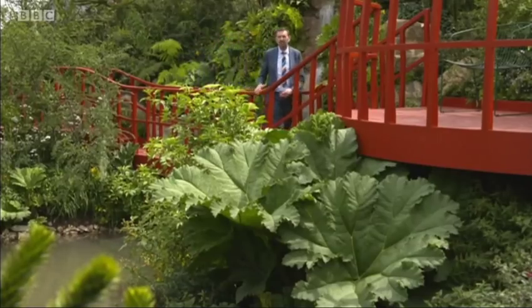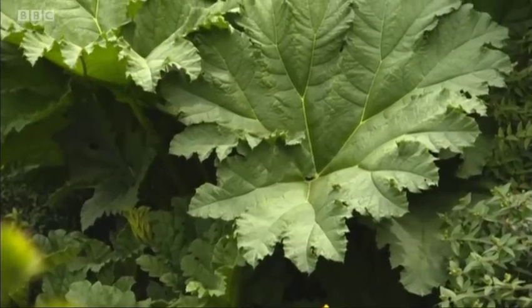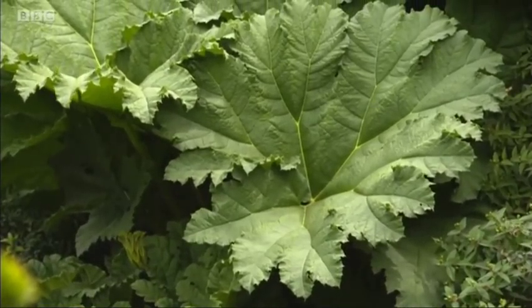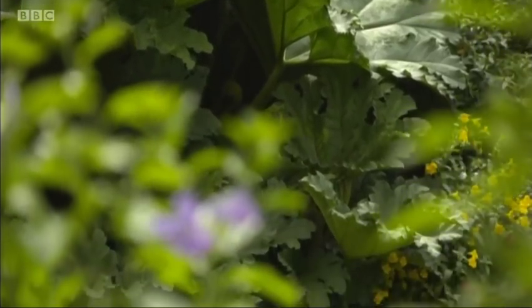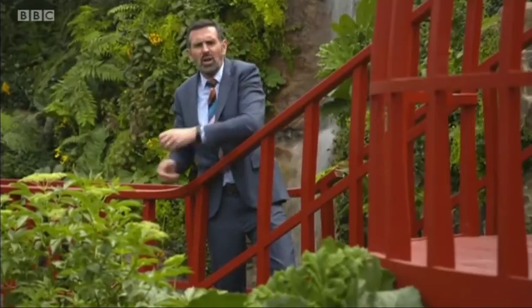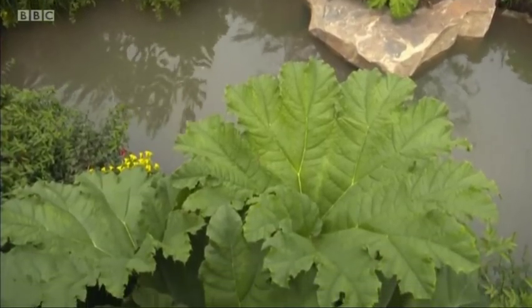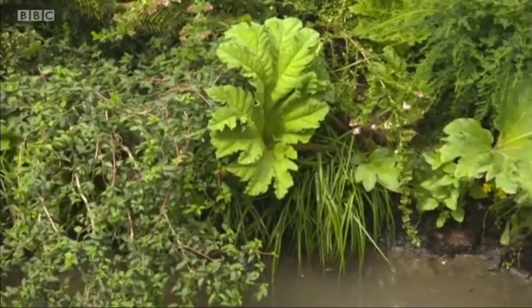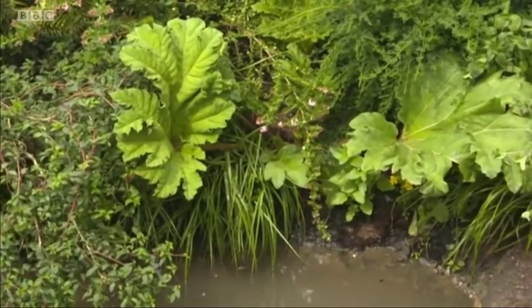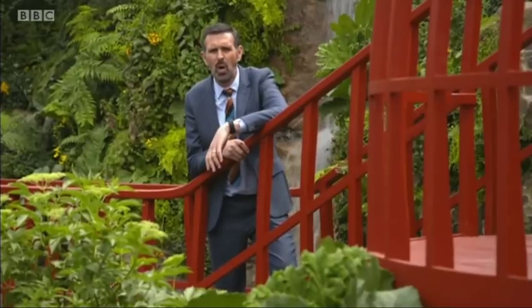That is a gunnera - a fantastic architectural plant. To me, they're like an upside-down umbrella. They capture that water and it runs down the stem and feeds those roots. I tend to grow that in a pot and I'll put it in water through the summer months and then lift it out in the winter - it means I can control the growth of the plant. When you're choosing marginals, aquatics, be mindful. Do a little bit of research. Don't impulse buy, because some of them can be a little bit thuggish.